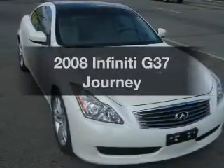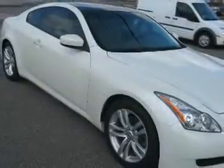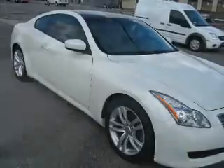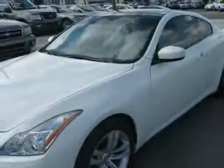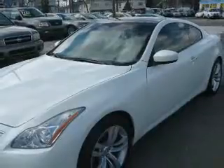Introducing the 2008 Infiniti G37 — this is the set of wheels you've been looking for. The powertrain includes rear-wheel drive with a reliable 6-cylinder engine that responds smoothly to its 5-speed automatic transmission. The anti-lock braking system will help keep you safe on the road.